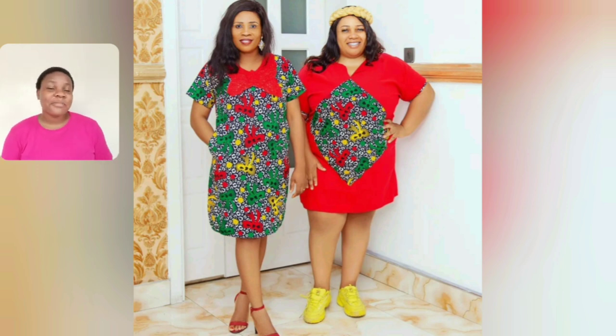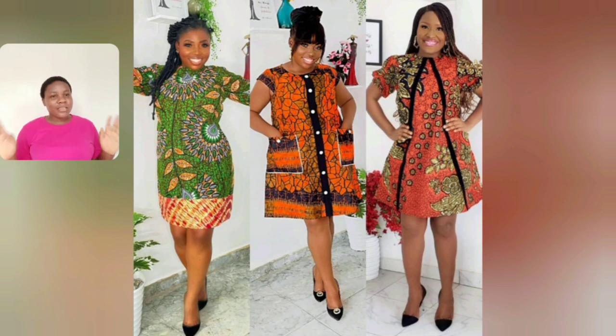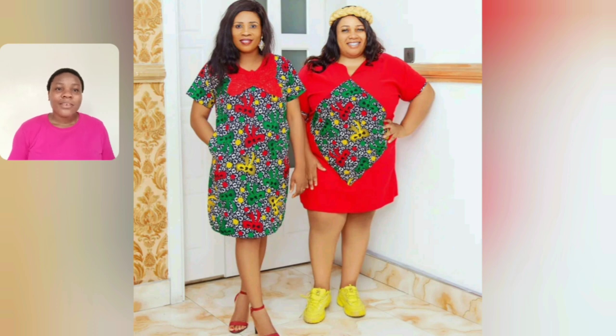Look at this beautiful two different ankara gown styles — the patched one for plus size ladies is very beautiful. I'm just concentrating on my plus size ladies today. Look at this beauty — two different ones. I love the one in the middle. The three of them are beautiful. This particular one is still the previous one I showed — it's beautiful. Let's watch it twice.